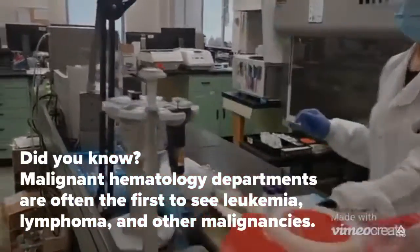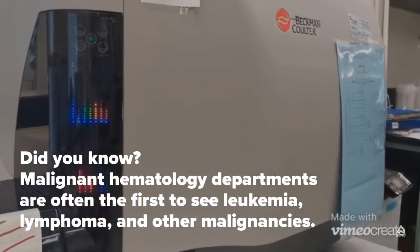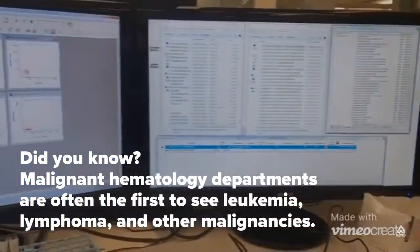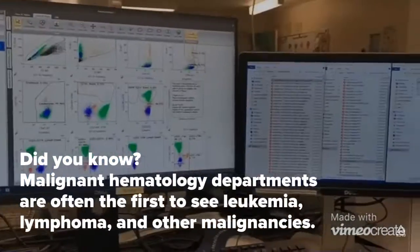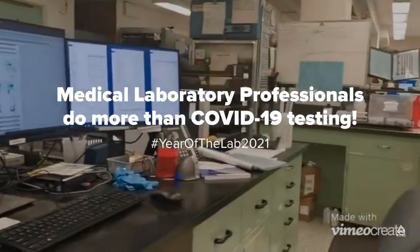Using an instrument called a flow cytometer, we sort a much larger amount of white blood cells based on the presence of special molecules on their surface. This analysis allows us to determine the specific type of leukemia or lymphoma the patient has, and informs the physician which course of treatment would be most effective. I am a medical laboratory technologist — we do more than COVID-19 testing.